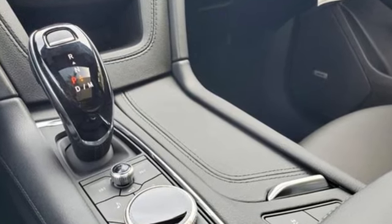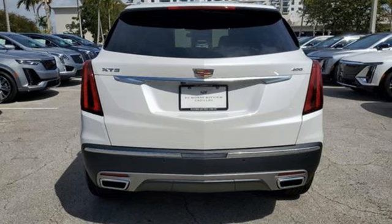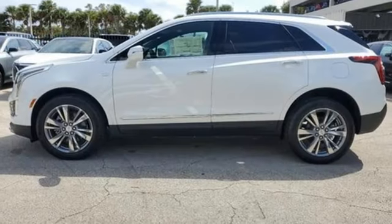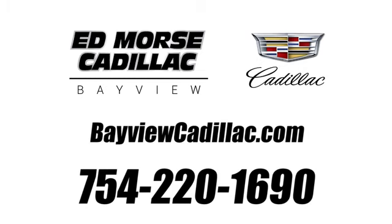For over a century, Cadillac has been synonymous with automotive innovation. They say a journey begins with one step — in this case, it begins with a test drive. Start your next adventure today. Call us today at 754-220-1690.